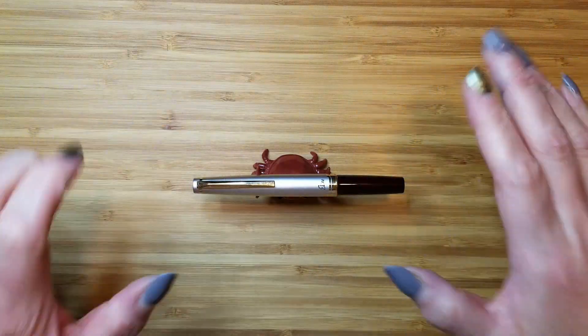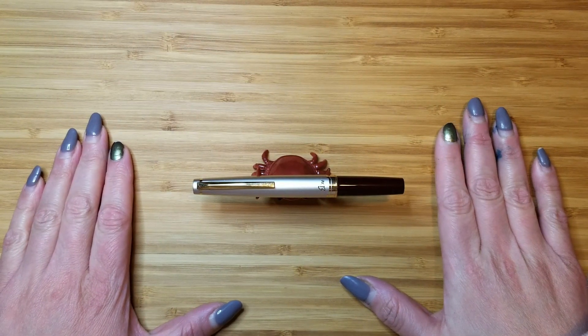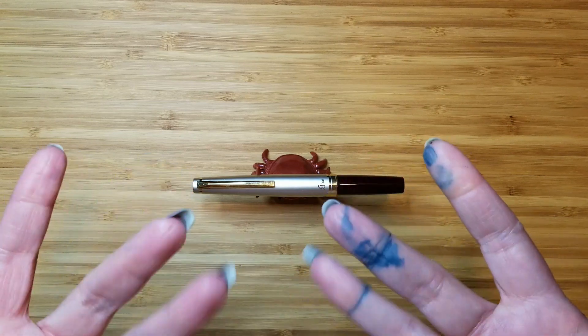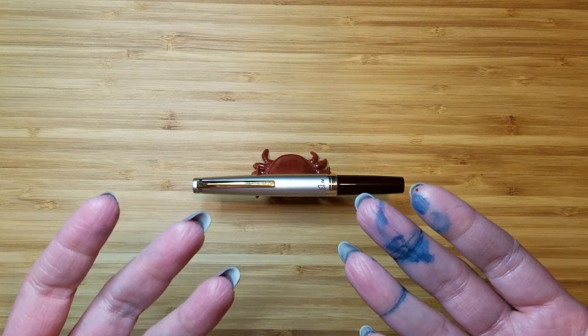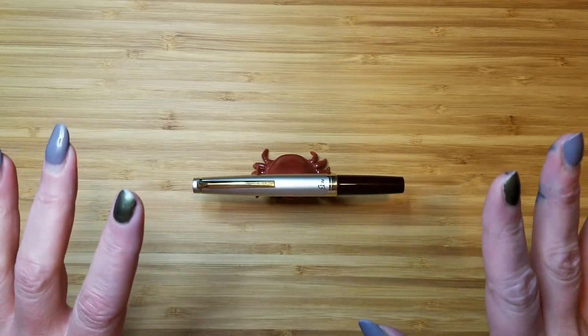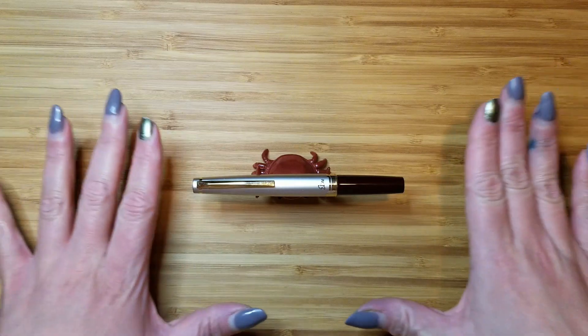Hello, fellow pen lovers and stationery enthusiasts. It's Christy here, Snarky Wordsworth over on Instagram and Reddit. First of all, apologies for the inky fingers — I had a bit of an issue with a bottle of Sailor Man Yo Kikyo, and this is the result. Hopefully that won't be too much of a distraction for this video.